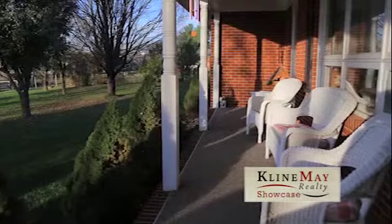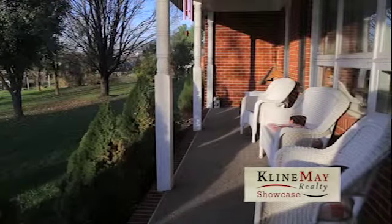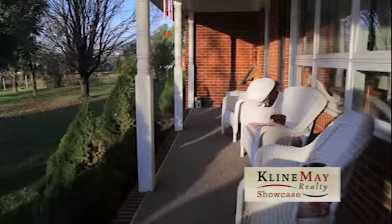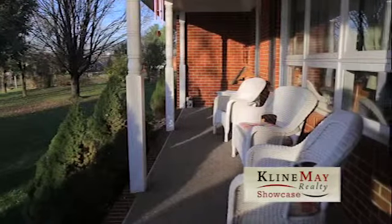The owner of this home is a Class C contractor and a perfectionist. The home, built in 1972, shows like it was built last month.